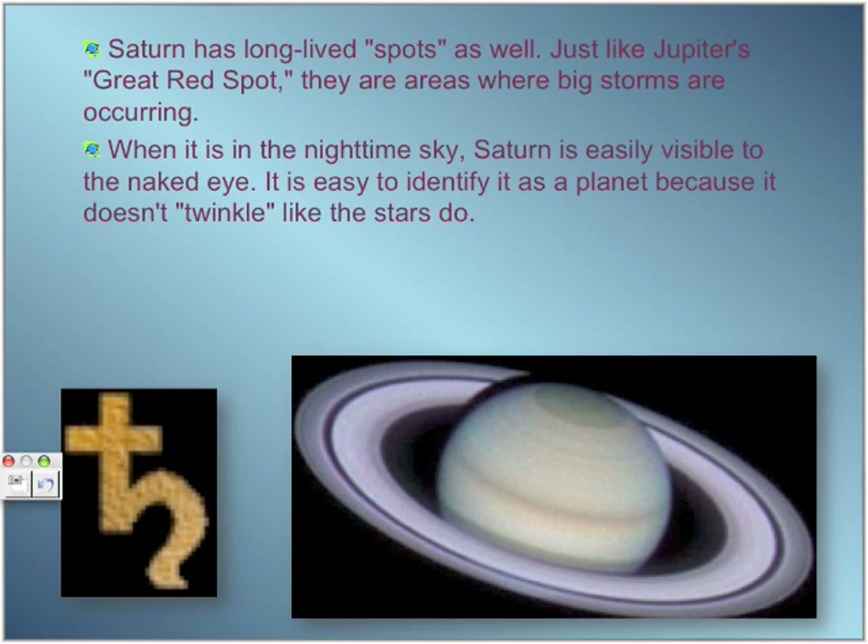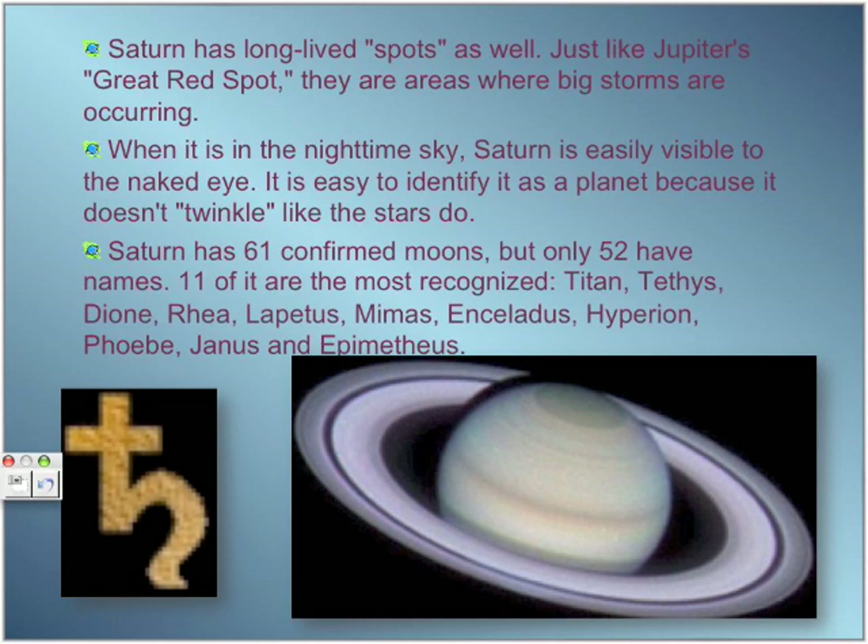When it is nighttime, Saturn can be easily visible to the naked eye. It is easy to identify because it doesn't twinkle like other planets or stars. Saturn has 61 confirmed moons, but only 52 of them have names, and 11 are the most recognized.